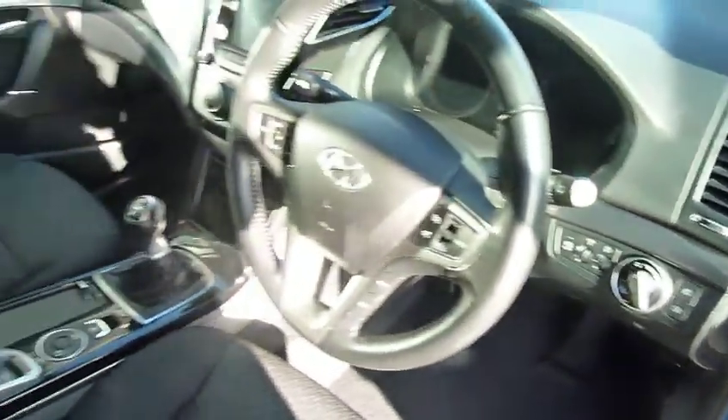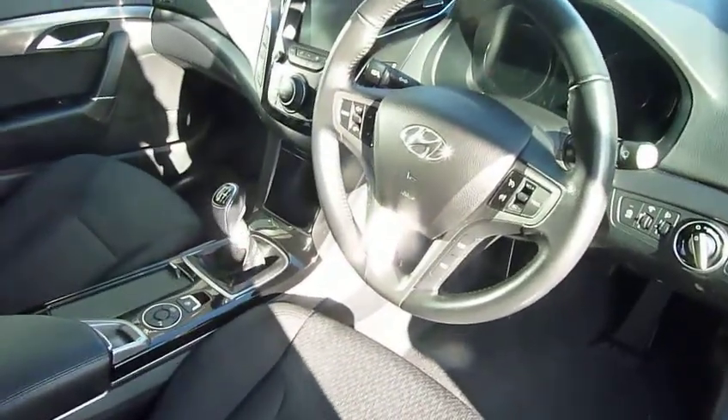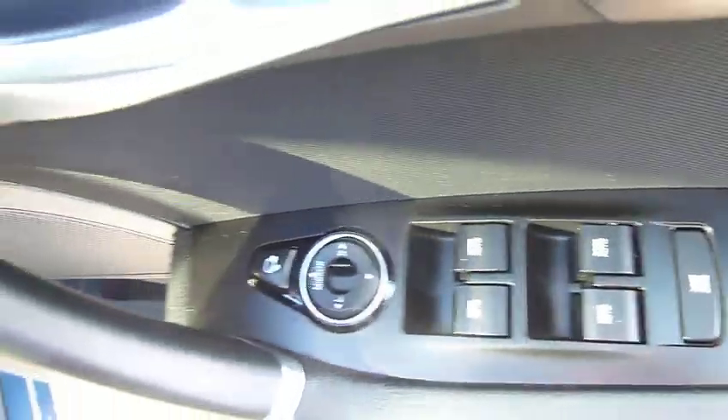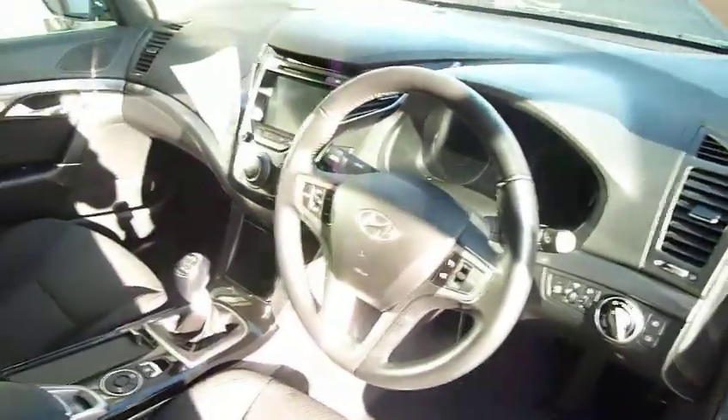Auto lights, stop-start technology, and auto wipers — so it's very well specced. On the driver's door master switch you've got controls for all the electric windows and the electrically adjustable and retractable door mirrors.